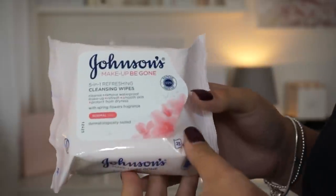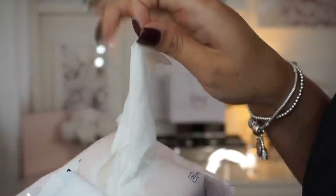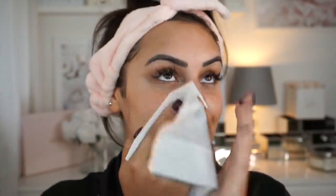Once the mask has dried and gone a bit crackly, I go to the bathroom, use a warm flannel, and rinse it off very gently. If there's any residue on my face I'll just use a makeup wipe to wipe my face, so it's clean and easy for the next step.